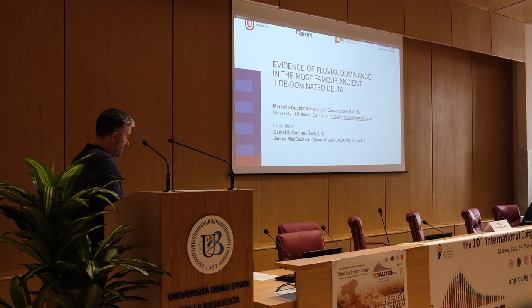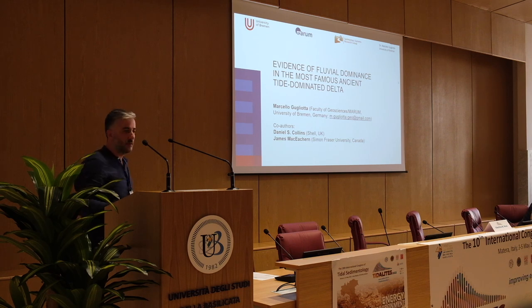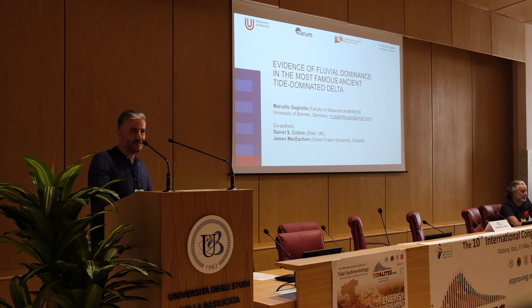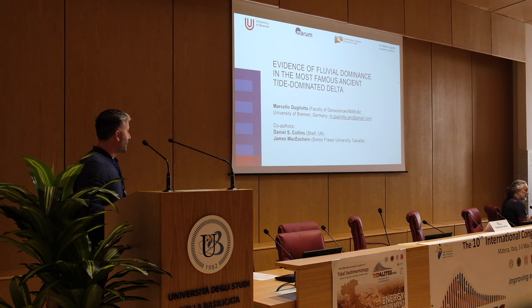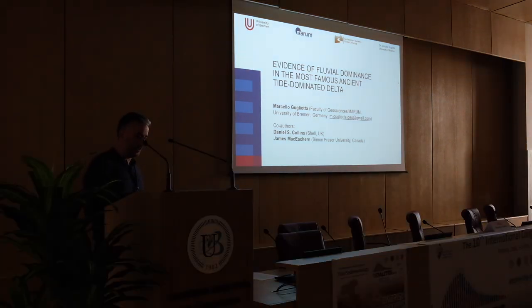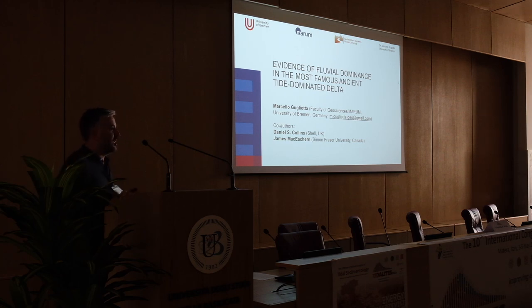In the field with the Regina Straight field trip, Marcello will present a slightly different view of a well-known tide-dominated delta. Thank you Domenico. It was a lot of fun in the field, so now it's time for a presentation from a slightly different angle about tide-dominated ancient rocks, specifically deltas. First of all, I would like to thank my co-authors Danny Collins and James Zikacher for this presentation and work that we submitted to Jordan.